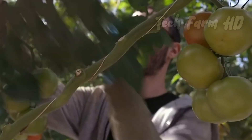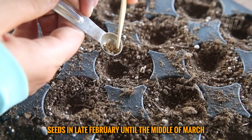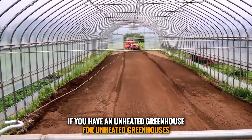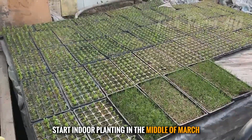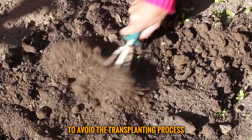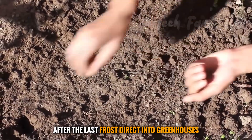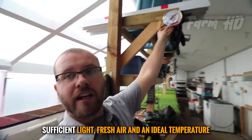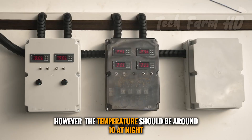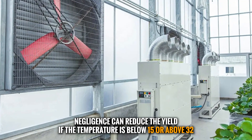If you have a heated greenhouse, you can start sowing seeds in late February until the middle of March. However, this timing is different for an unheated greenhouse — for unheated greenhouses, start indoor planting in the middle of March. The perfect time to move them outdoors is April, after the last frost. To avoid the transplanting process, you can alternatively sow seeds directly into the greenhouse after the last frost. Sufficient light, fresh air, and an ideal temperature between 21 to 27°C are enough for healthy growth, though the temperature should be around 10°C at night.